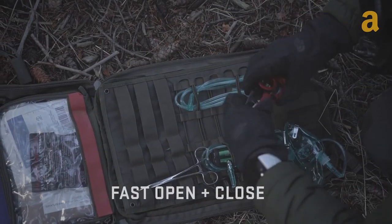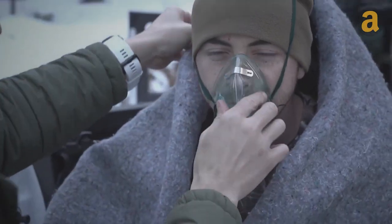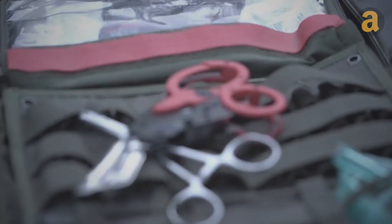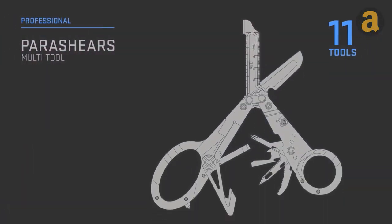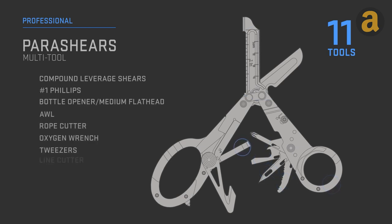Even when folded, you still have access to the line cutter, oxygen wrench, and glass breaker. When unfolded, a rope cutter will help you get rid of unnecessary things. Don't forget to bring this multi-tool with you next time you go into the wild.